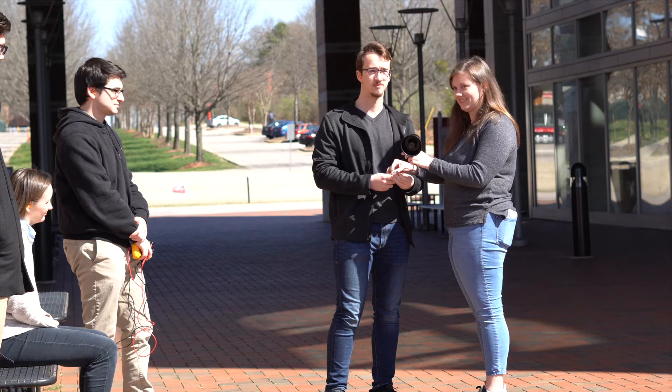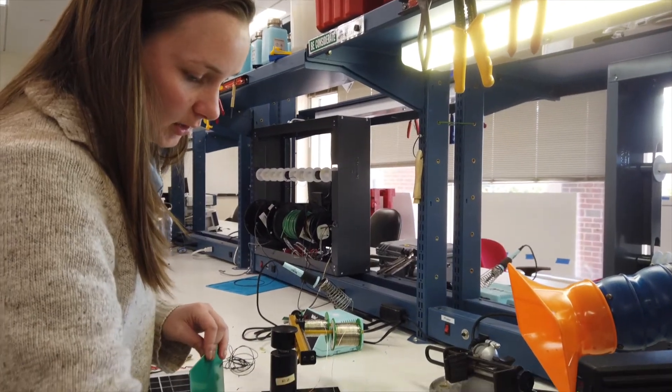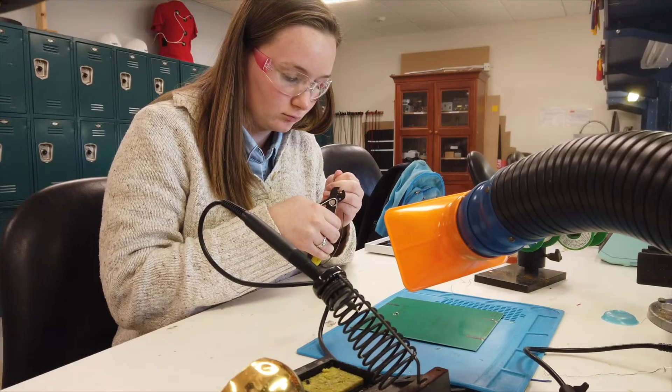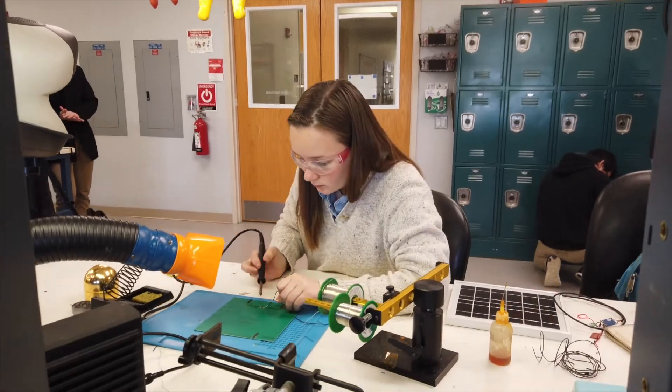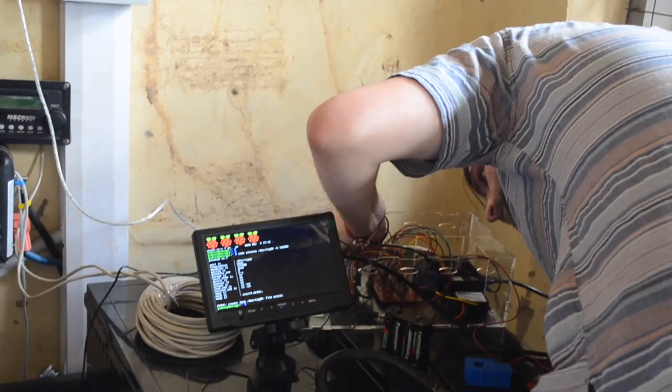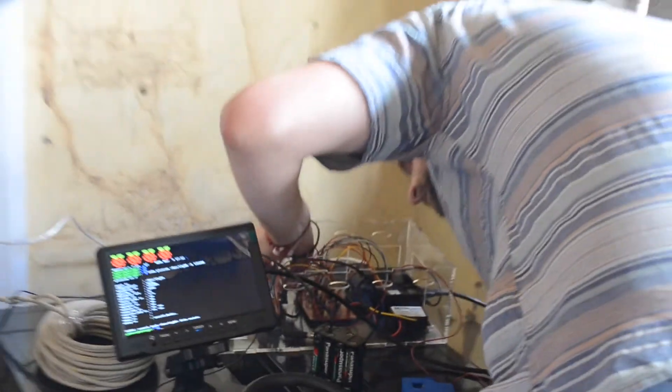We plan to bring our security system to test what we've created in the environment it's actually going to be used in, gathering data and making the necessary changes to ensure the system works efficiently. We have a detailed project testing plan, including testing the communications subsystem. We're unsure of how our SIM cards will work with the network there and if we'll be able to send and receive messages from all the different schools in rural areas, since network coverage is spotty in certain areas.